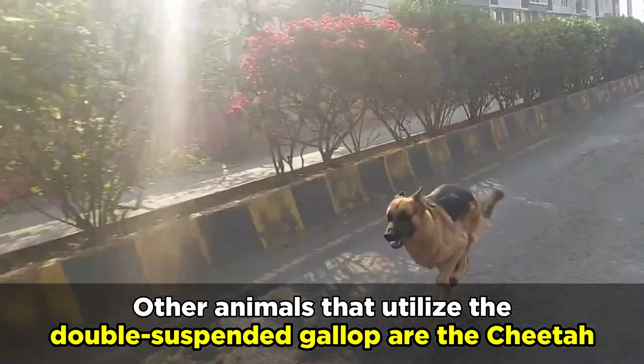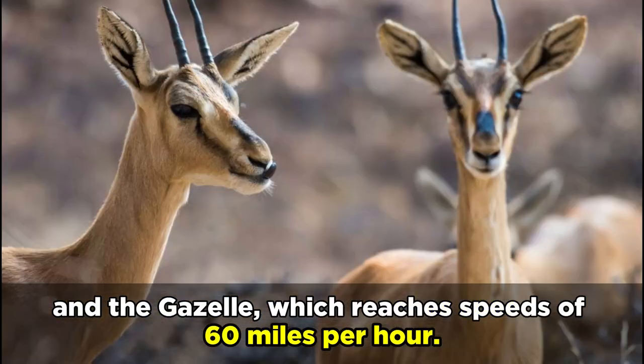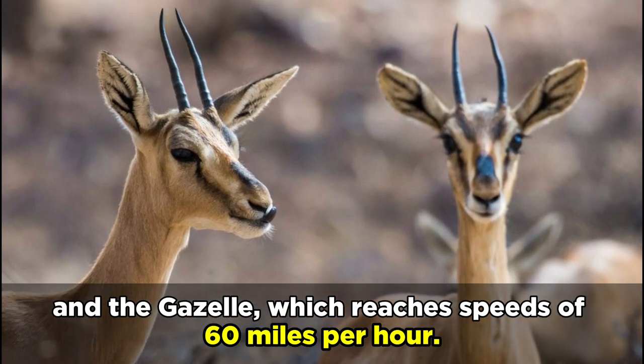Other animals that utilize the double suspended gallop are the cheetah, which can reach speeds of 70 miles per hour, and the gazelle, which reaches speeds of 60 miles per hour.